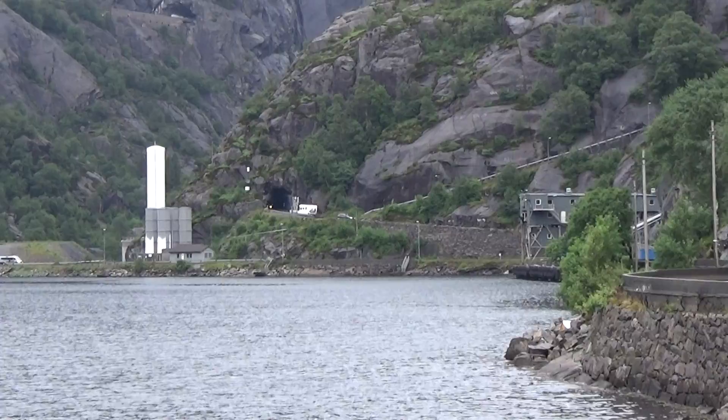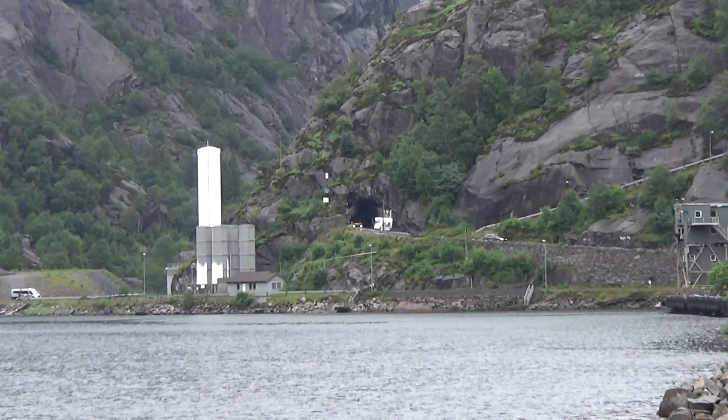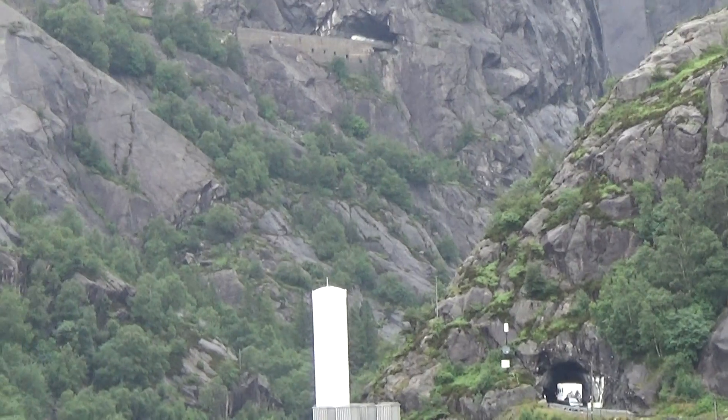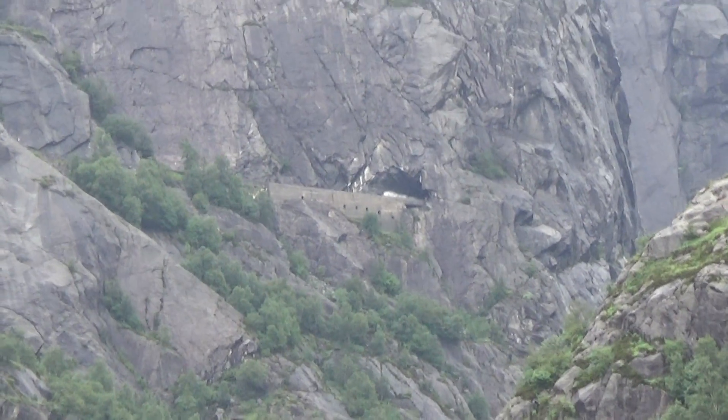There's the campervan we've been following for a little way. We've got a little way to go to get up to that tunnel where it's just going in. I'm not quite sure what happens above that, but it looks like there's another tunnel up there.